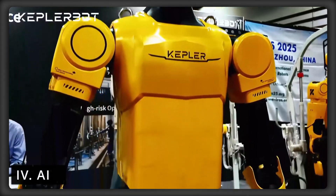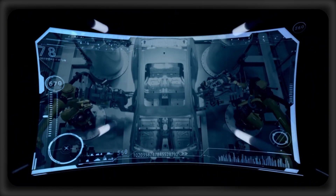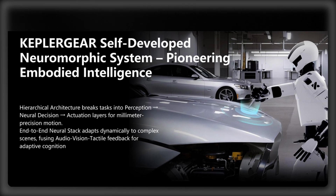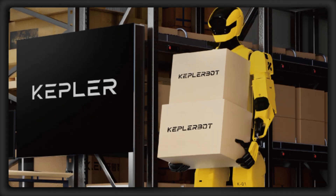As for the robot's brain, Kepler's self-developed Nebula system supports high-fidelity simulations, multi-robot collaboration, and over-the-air upgrades, with Kepler's neuromorphic system even integrating audio-vision tactile feedback for adaptive cognition.